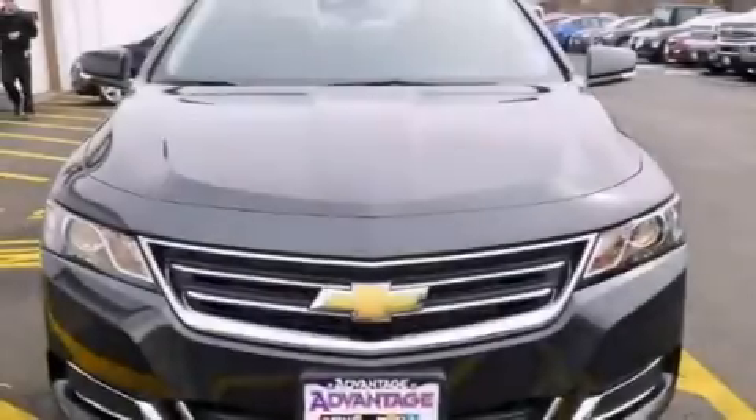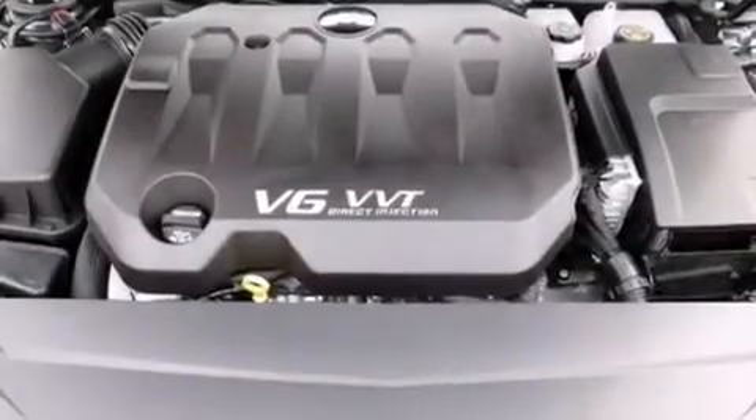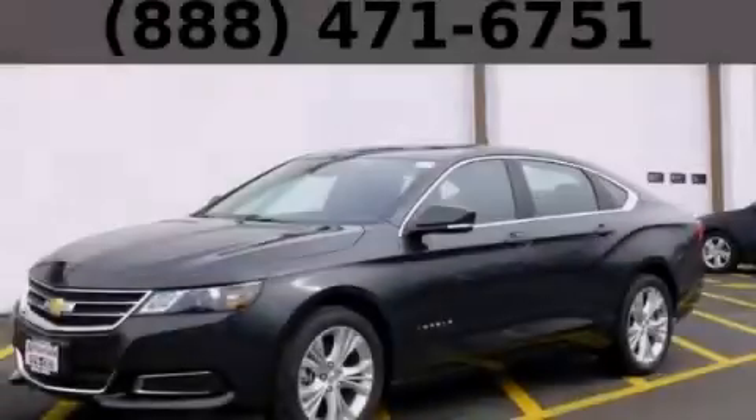With an EPA estimated rating of 29 miles per gallon on the highway, you won't be making frequent trips to the gas pumps. Call or visit us right now and arrange your test drive today.